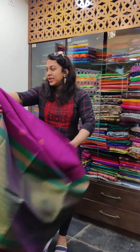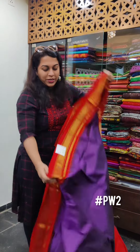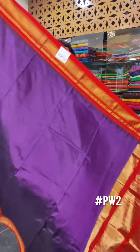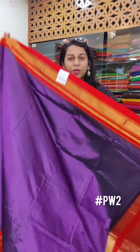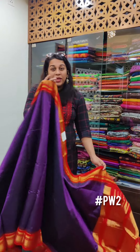The next one is a pure silk irkal saree with a brocade pallu — a lovely magenta wine colour. It's not a bright colour, it's a deep colour. Magenta wine means it's slightly pinkish, like a classic magenta.